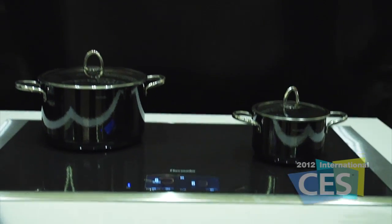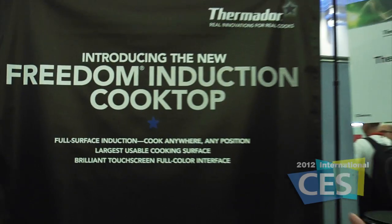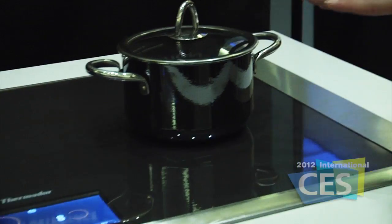People might be familiar with induction cooktops — they use magnets to actually heat the pot, so it's a lot safer to use. But what we've actually introduced is a full surface induction appliance, so you can cook anywhere on the surface of the cooktop.